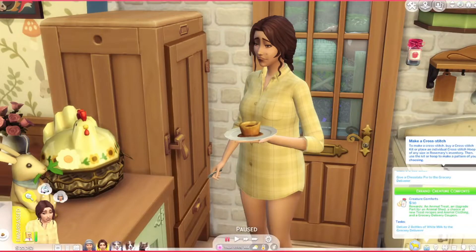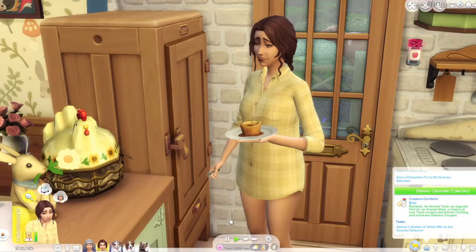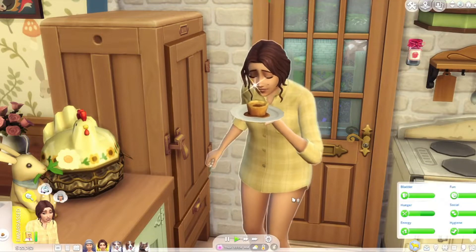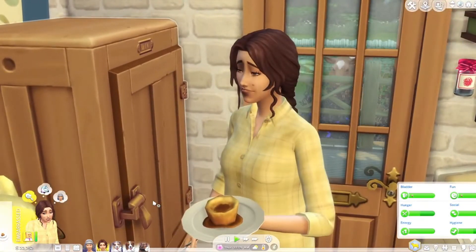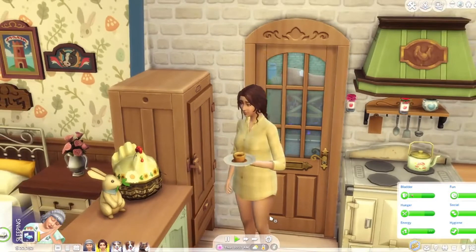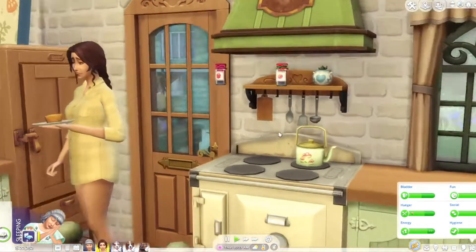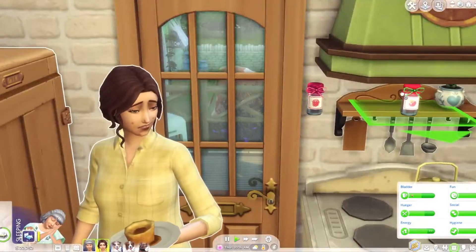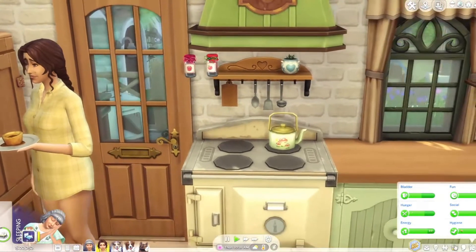Hey guys, it's Sim Queen and this is part four of Let's Play The Sims 4 Cottage Living. This morning we have Rosemary eating some Yorkshire pudding. I had Nigella stay up very late till like 4 a.m. because we were working on her. Hey, what is the jam doing just hovering in the air? That is so weird — did she mean to put it on a shelf? I don't know what happened there.